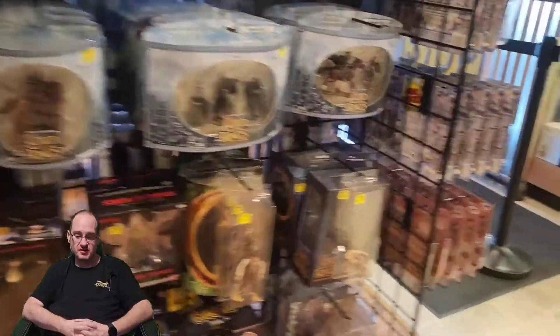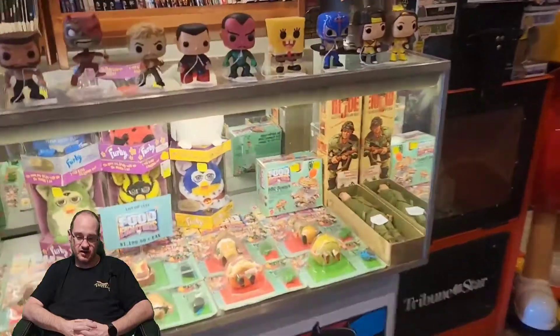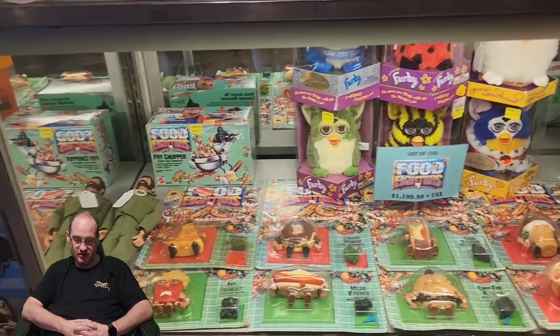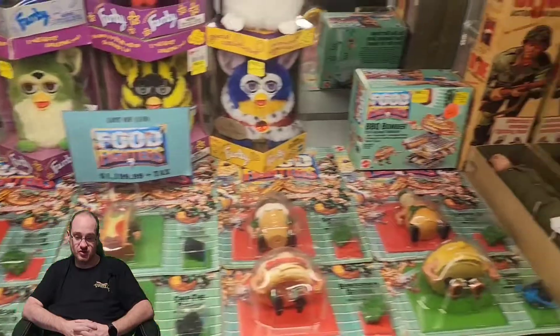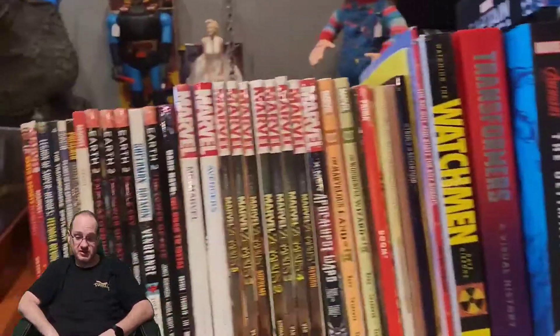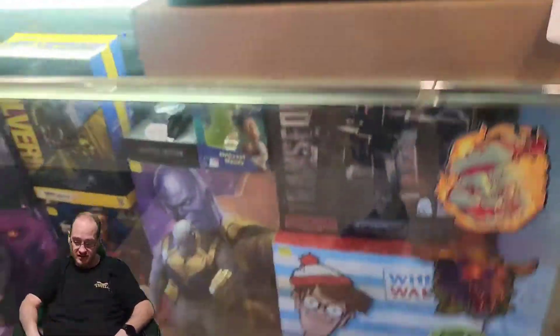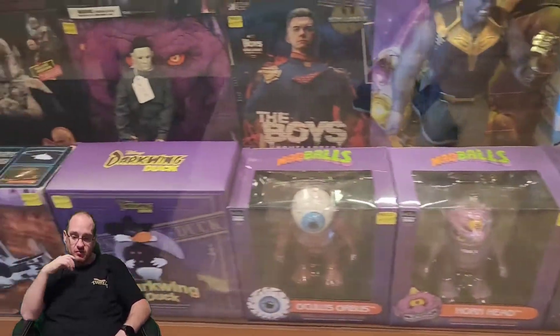Look at all those old school Ghostbusters. I mean there is so much stuff. There's more stuff up here — I didn't even know what these were. Food Fighters — I think an entire lot of them, about ten. And they want $1,200 for them, all in their packages. There's some higher grade comics up here. That is the one thing I picked up — I did pick up Marvel Zombies 5. Needed it for my collection. Old Mad Balls. I've never seen them with the figurines.